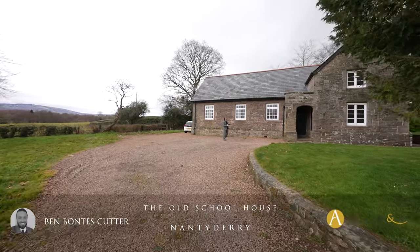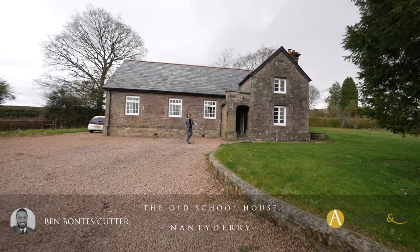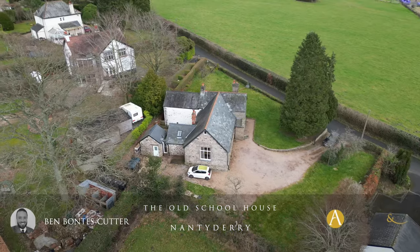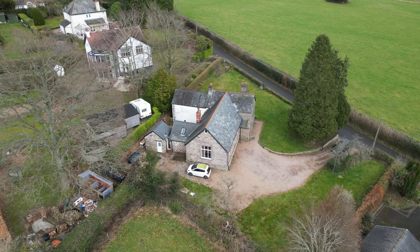Welcome to the Old Schoolhouse, a delightful stone-built building that, as the name suggests, used to be the local schoolhouse here in Nantaderry, set within rolling countryside and beautiful countryside views. Let's take a look inside and see what it has to offer.